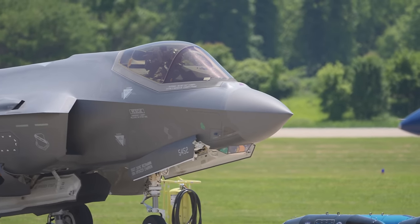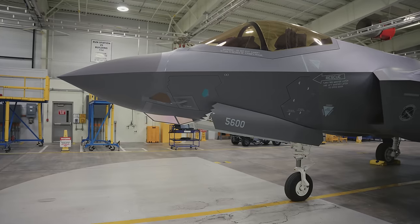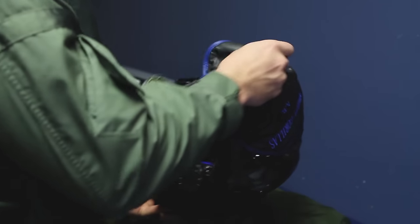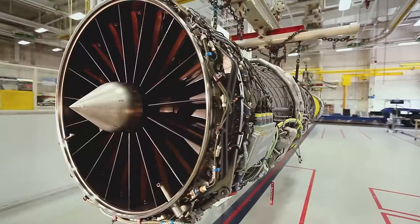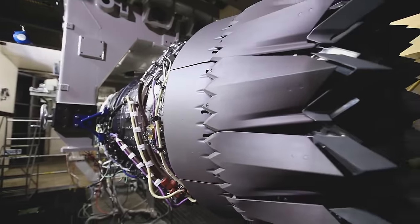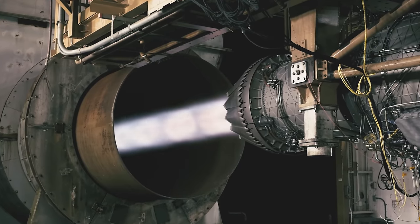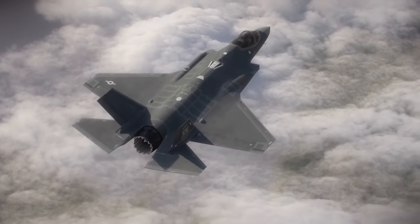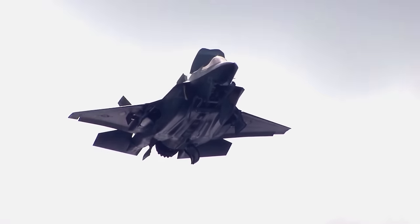Get ready for takeoff. The F-35 is not your average fighter jet. It has the most advanced sensor suite of any fighter jet in history. Its integrated helmet technology crunches data in real time. This flying marvel is powered by the most powerful fighter engine in the world, the Pratt & Whitney F-135 engine with about 43,000 pounds of thrust, so it can fly faster than the speed of sound at Mach 1.6 — that's about 1,227 miles per hour.